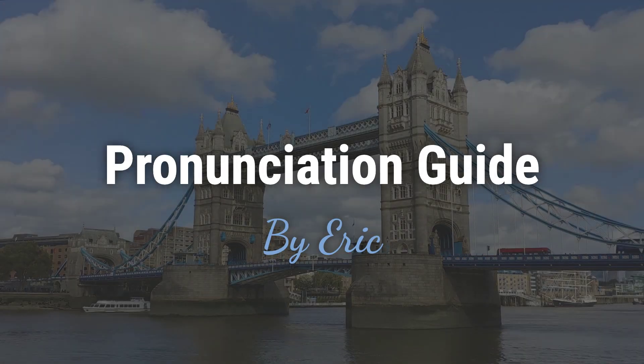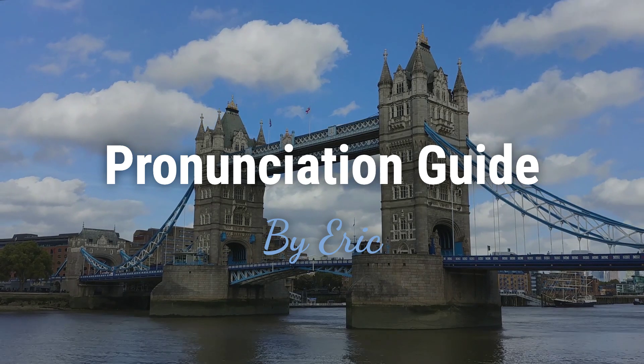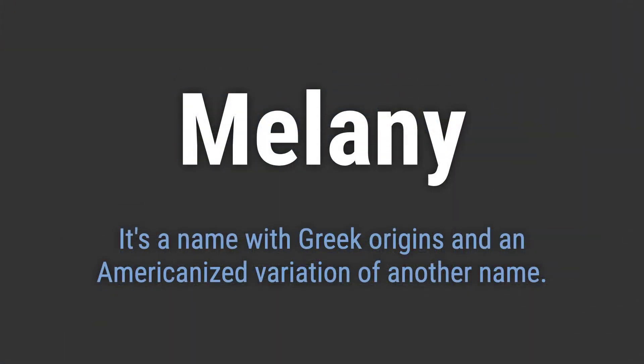Hello, this is Eric. Welcome to my pronunciation guide on some of the most mispronounced names in the world. It's a name with Greek origins and an Americanized variation of another name.